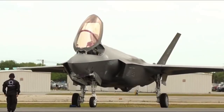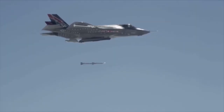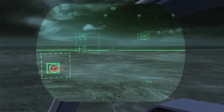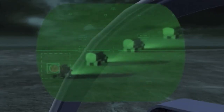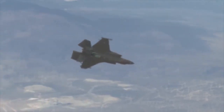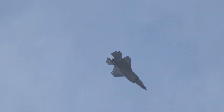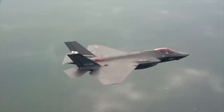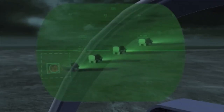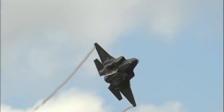The F-35 Lightning II's pilot interface and cockpit are marvels of ergonomic design and cutting-edge technology. The cockpit layout optimizes situational awareness with a heads-up display HUD projecting critical flight data directly into the pilot's line of sight. Multifunction displays MFDs provide intuitive control of various systems and sensors, enhancing decision-making capabilities. The hands-on throttle and stick HOTAS system ensures the pilot can manage essential functions without taking hands off the controls. Augmented reality displays further enhance pilot capabilities by overlaying crucial information on the visor.